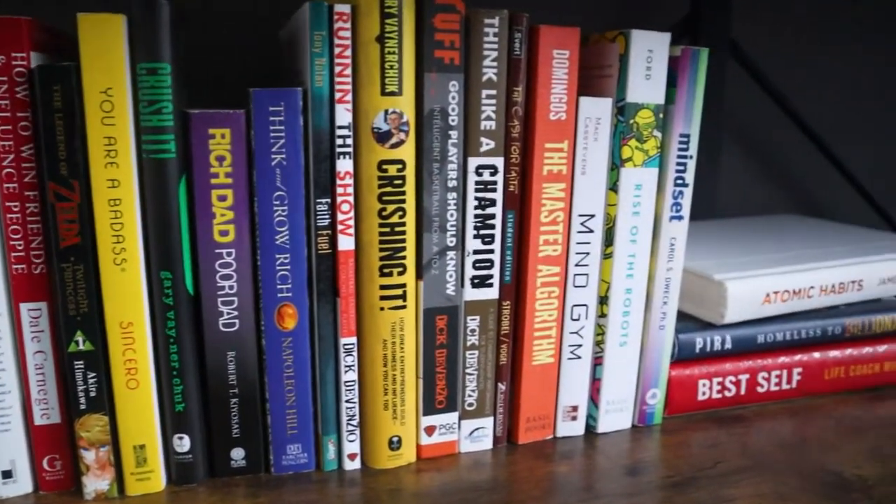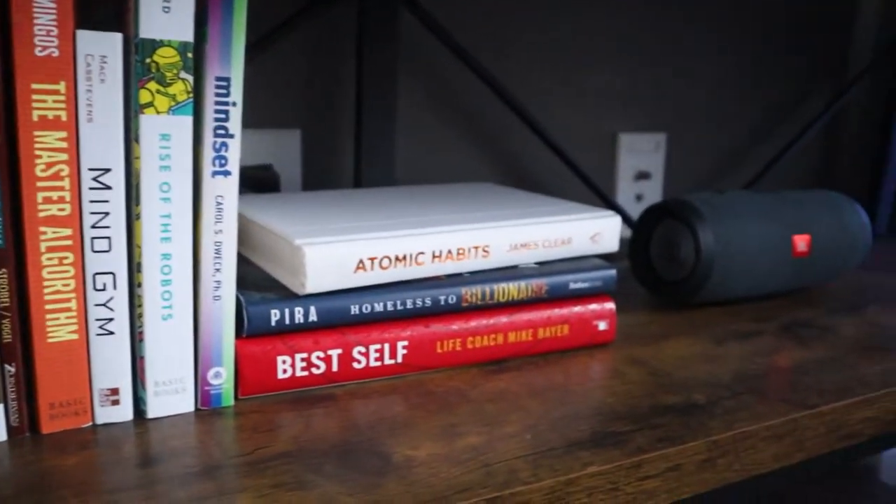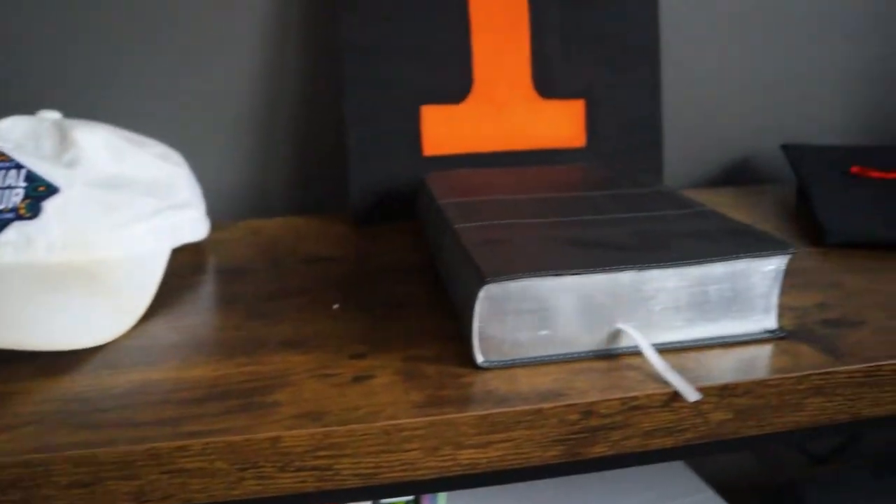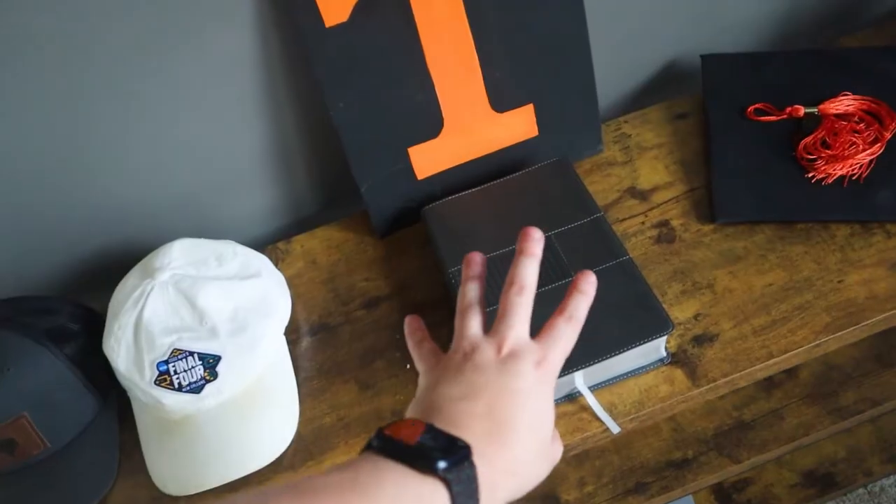Let's start with the most boring part of my setup: my bookshelf. These are all the books I have right now — I plan on getting more over time. We've even got a programming book down here, so if you have any recommendations please let me know.